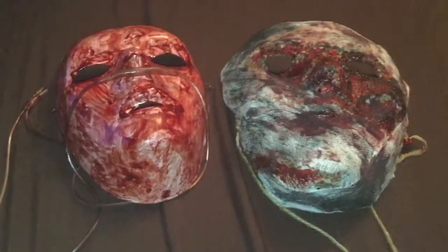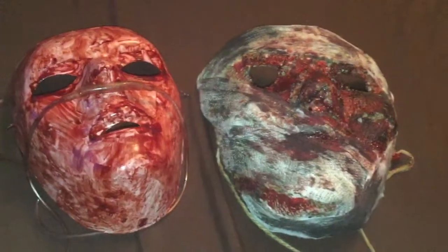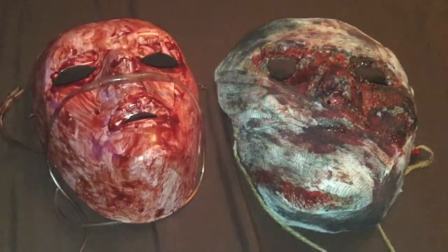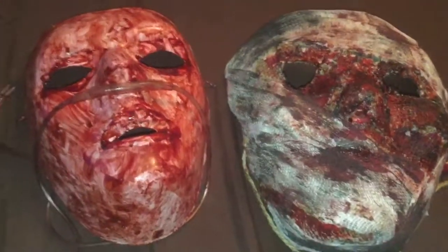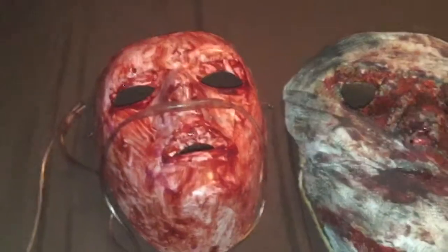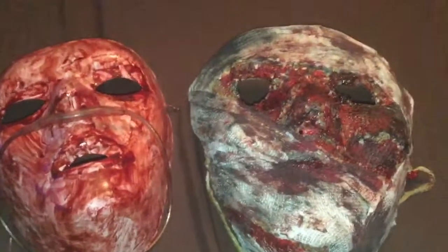Hey guys, HorrorMasterNagic7 back again. Today I wanted to do a very special shout out video to my friend Dylan at Bloodworks Masks. He pretty much makes his own masks through eBay and his stuff is absolutely awesome. I just love the way he does his masks.